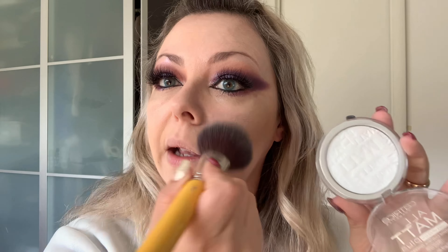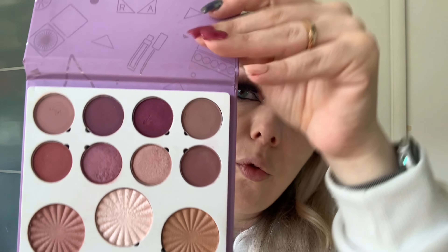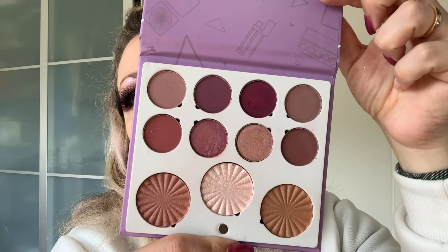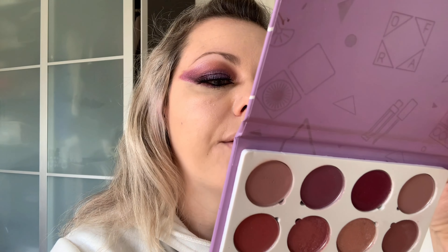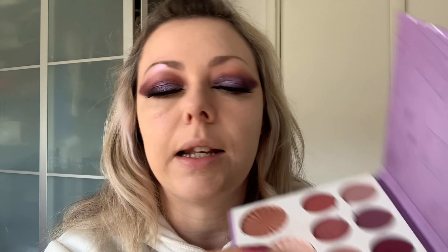I would like to use this trio from the OFRA palette — this is the OFRA and Samantha March collaboration, it's called 'Life as a Draft.' It's a very cute cute palette — the highlighter is stunning! Let's start with the blush. The blush is called 'Six.'